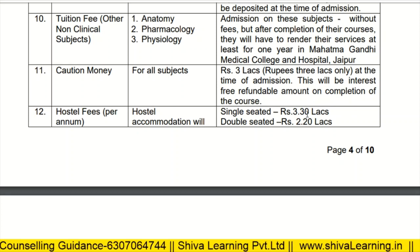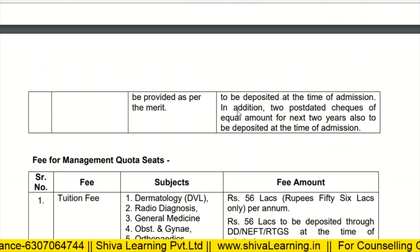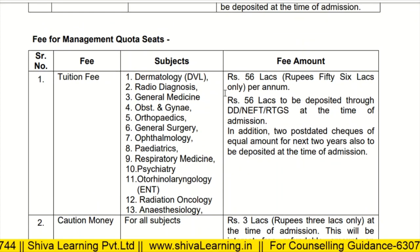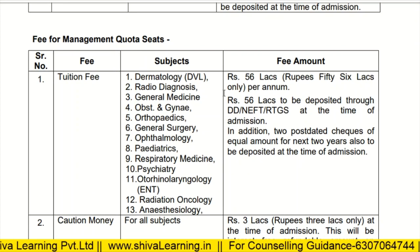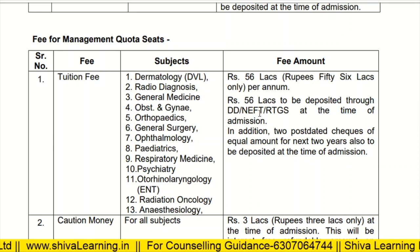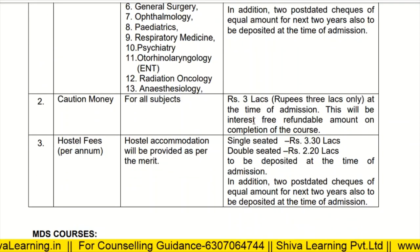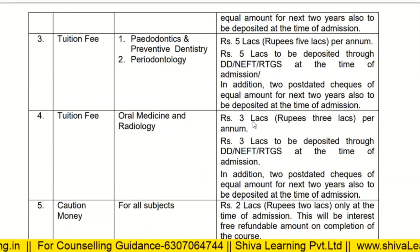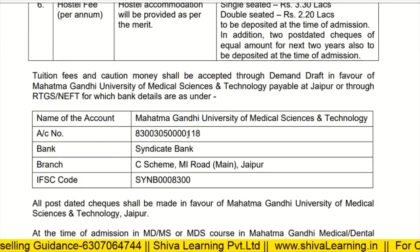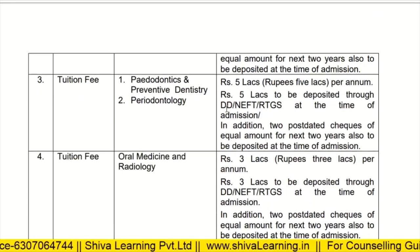Non-clinical subjects like Anatomy, Pharmacology, and Physiology are around 4 lakhs per annum. Caution money is 3 lakhs. Hostel fees for single-seated accommodation is 3.3 lakhs per annum and for double-seated is 2.2 lakhs per annum. For management quota seats, the fee is 56 lakhs per annum with an additional 56 lakh bank guarantee for the remaining two years, so management quota in clinical branches is very expensive. Payment can be done through NEFT. Now let's look at other colleges.